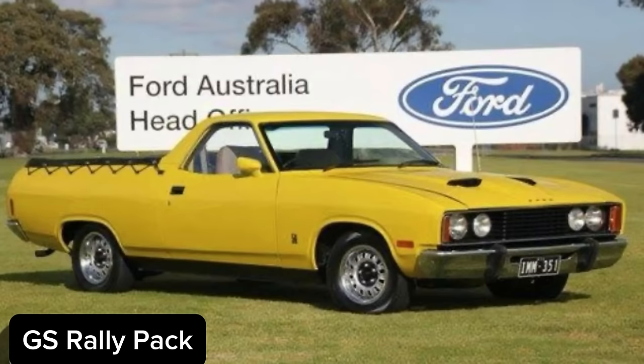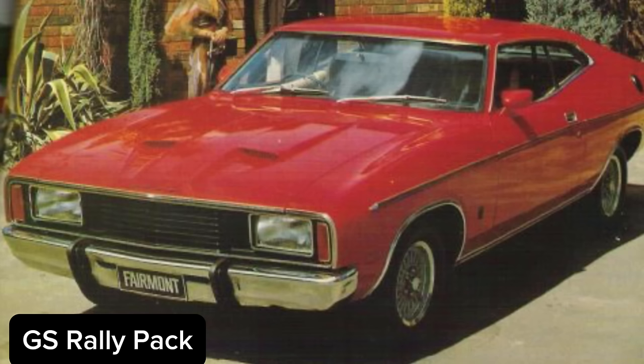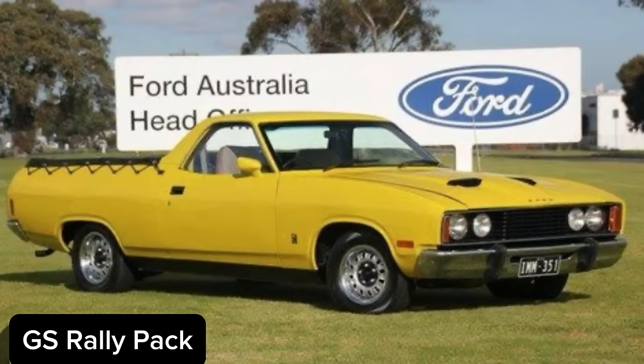The driving lights were not included in the pack when it was fitted to the Fairmont models because they had the rectangular lights, but the GS pack really did dress the car up nicely.